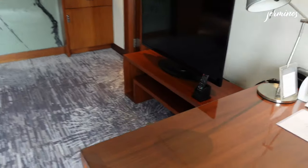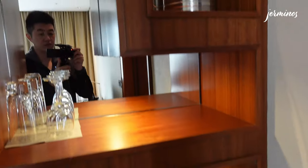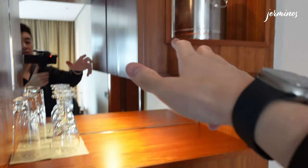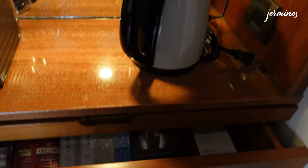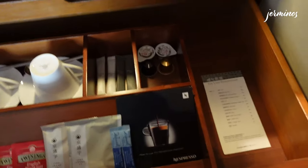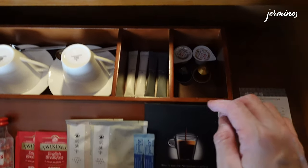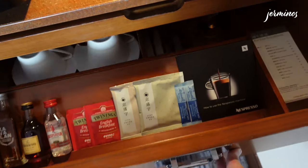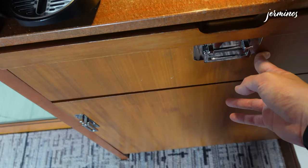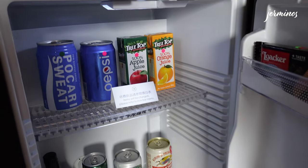Moving on, there's a large TV here. The minibar can be found on the left side — above you get an ice bucket, a few glasses, a kettle, and a Nespresso machine. They only provided two Nespresso capsules, two creamers, some tea, and some alcohol, but the alcohol is chargeable. Inside the fridge, you'll also find some drinks and snacks, but those are also chargeable — you can see they're labelled with stickers.